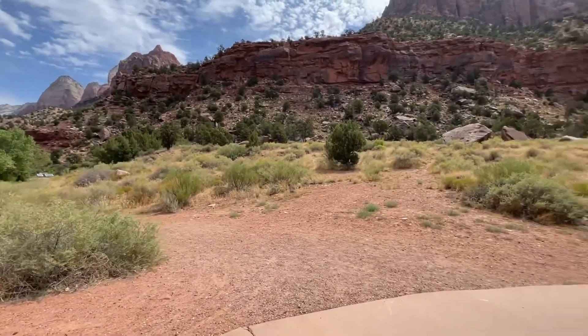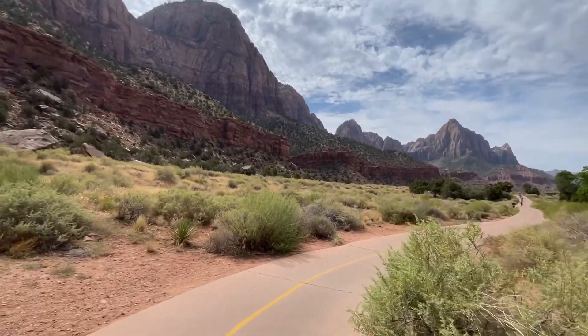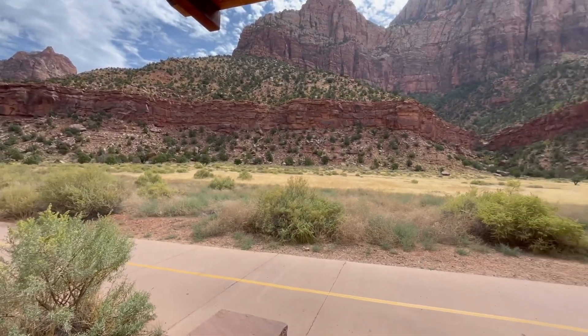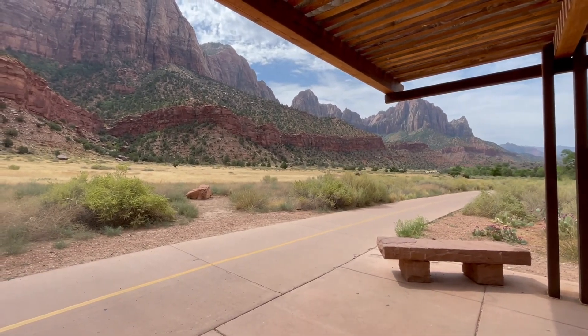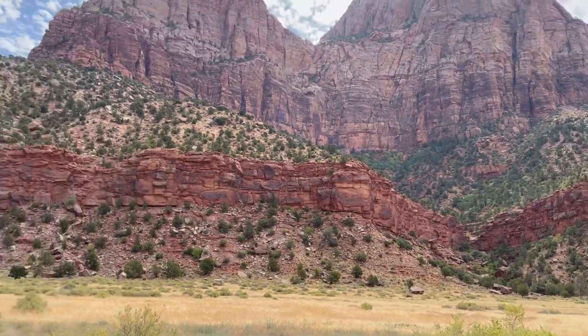This looks like the perfect spot to find a mule deer, so we'll find out. I'm just waiting to find myself a little deer to look at. Hmm, where would you be? Maybe up on the hills too.